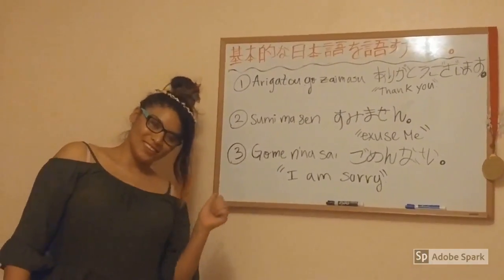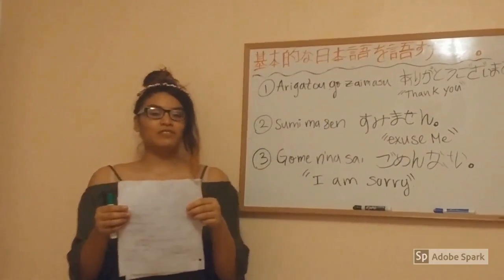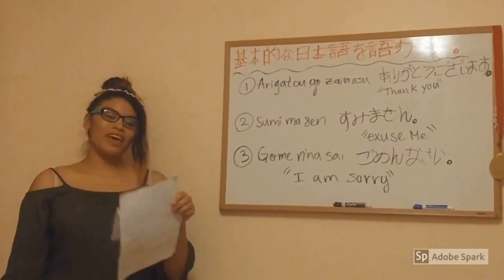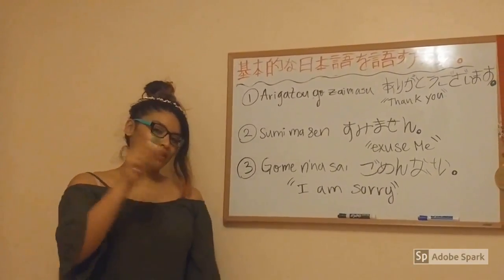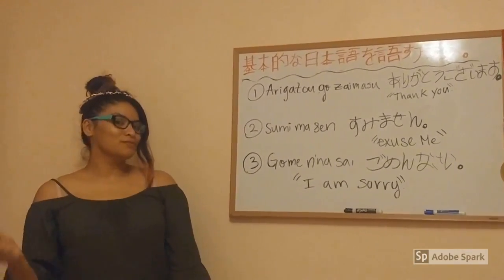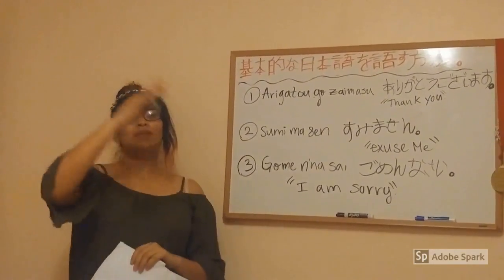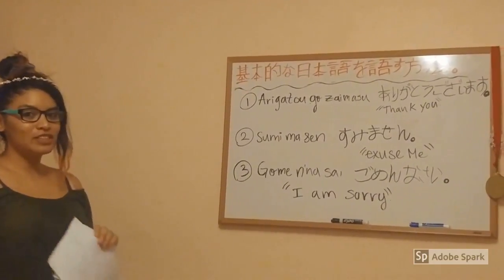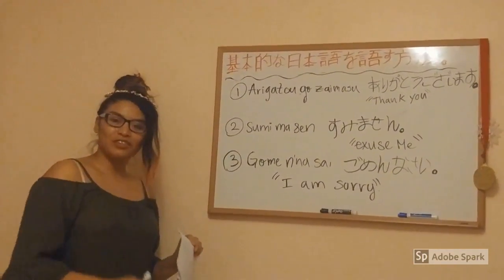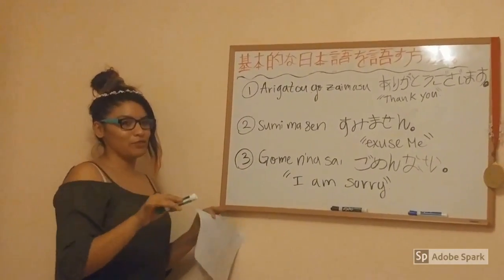Fun fact number 13: in Japan, did you know that it is considered rude to tear the wrapping paper off a gift? Manners are everything in Japan. Have you ever said please and thank you? Have you learned those things from your parents? Manners are everything.